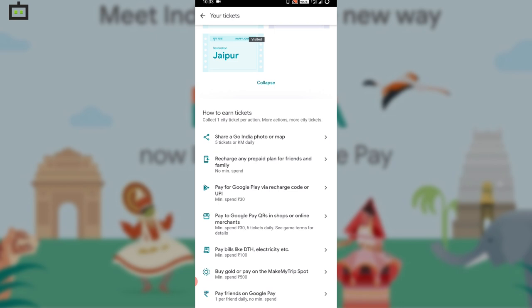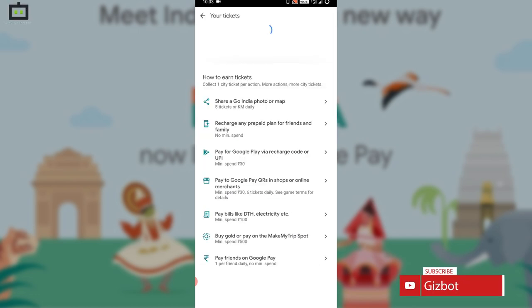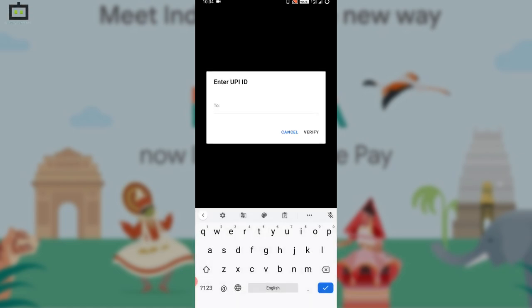Now I'll tell you how to get a Nainital ticket through QR code. You need to open the Google Pay page, then tap on the payment option and click on the UPI ID or QR option. Then you have to select the scanner, scan the QR code, and make payments. You can make 3 transactions and earn 3 tickets at one time.